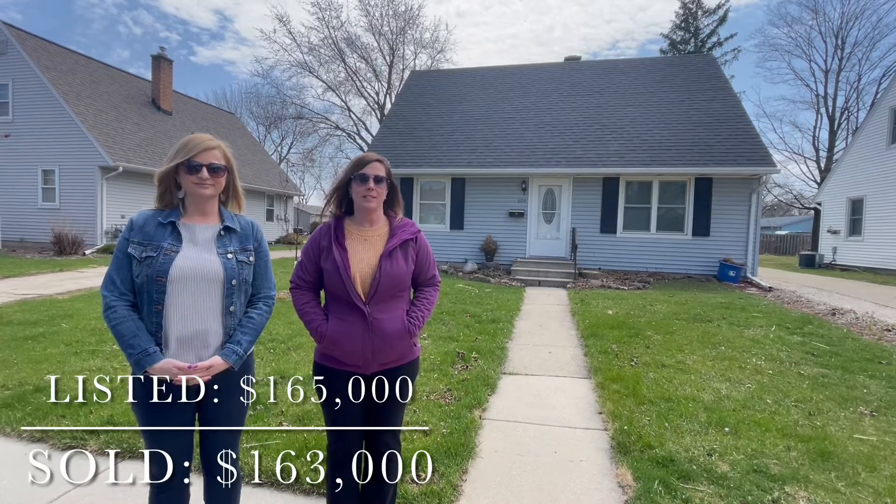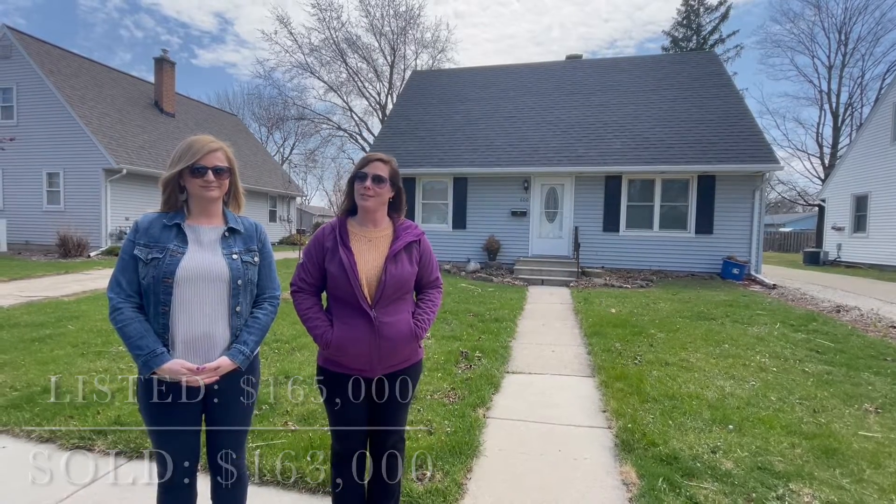Welcome to 600 East 9th Street. This was simply sold for $163,000. This Cape Cod features three bedrooms, one bath, newer carpeting, updated windows, a private master bedroom, and a huge fenced-in backyard.